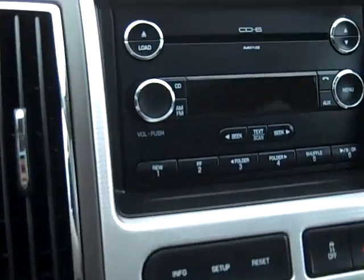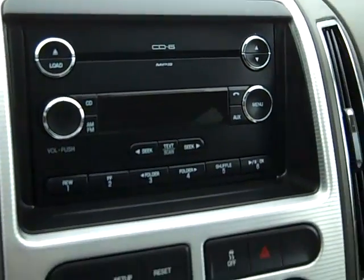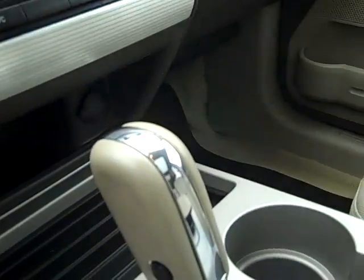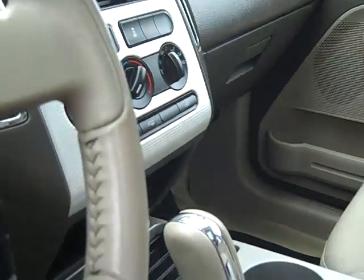You've got your AM/FM 6-disc CD changer, manual climate controls, and push-button overdrive.